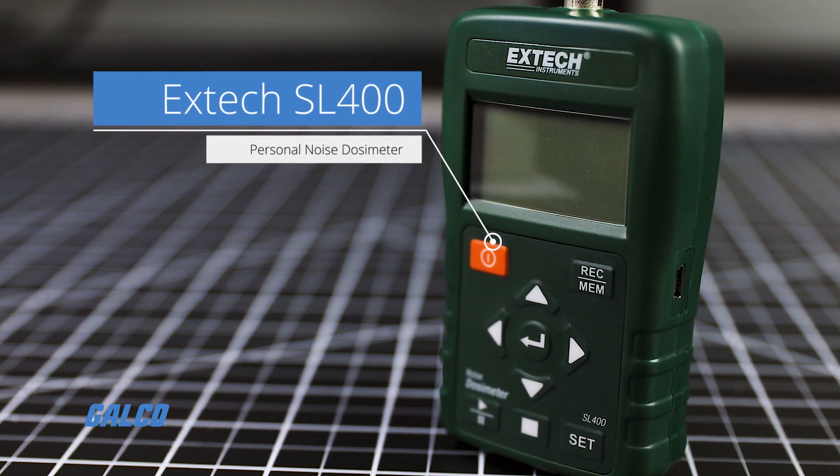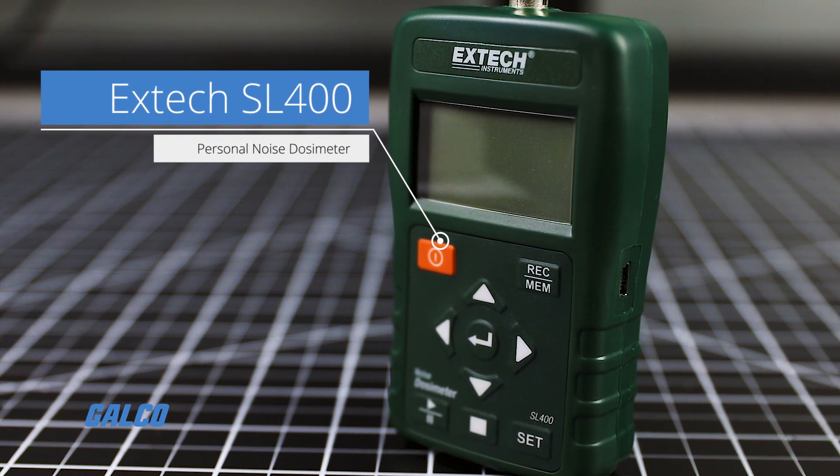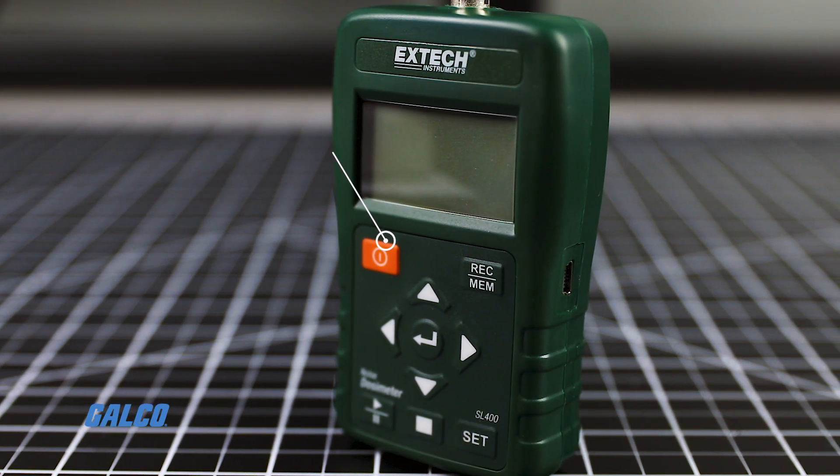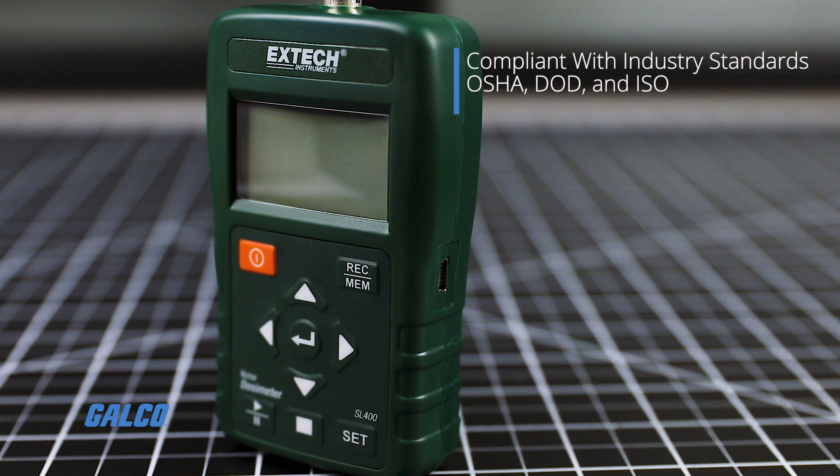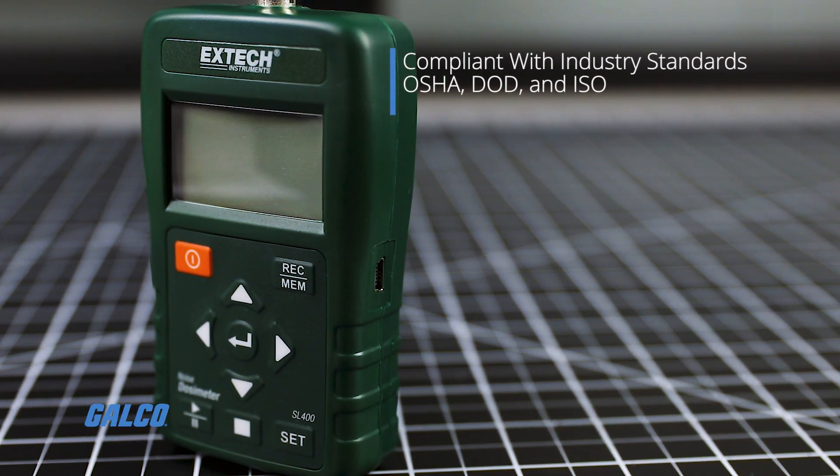Extech's SL400 Personal Noise Dosimeter provides noise surveys for compliance with several industry standards including OSHA, DOD, ISO and many more.